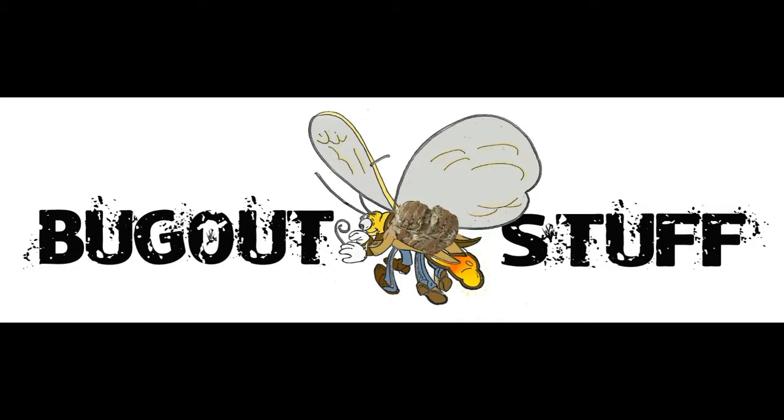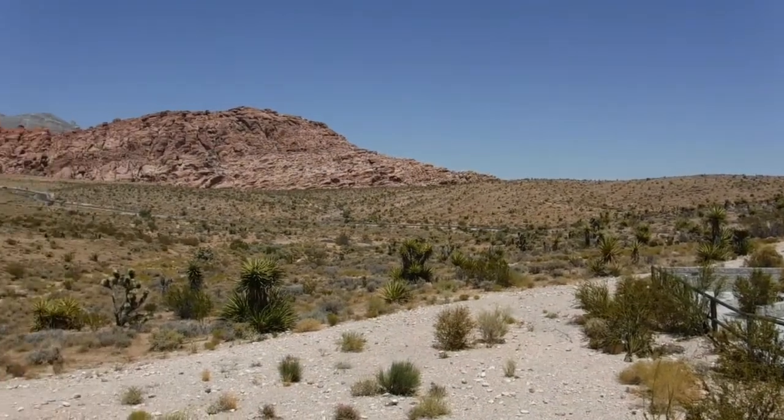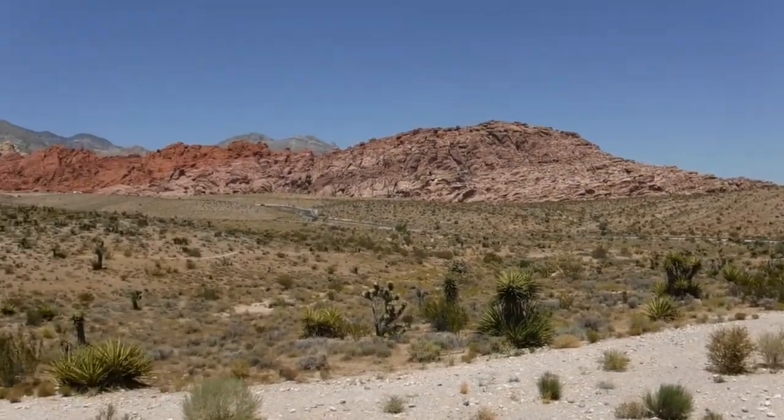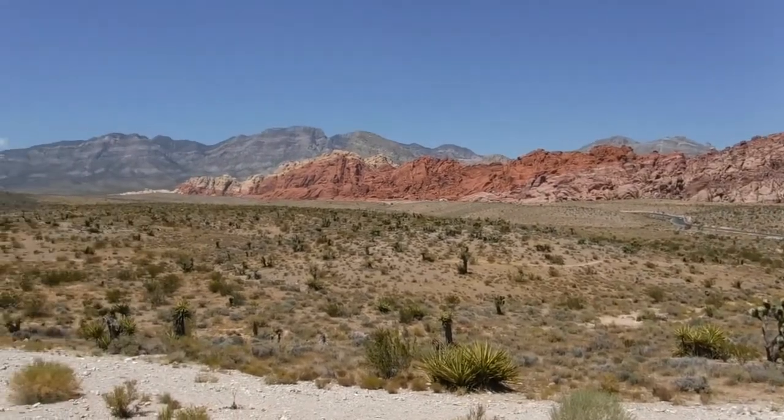Just a few sights and sounds from Las Vegas. Here we go. Some of the natural sights and sounds of Las Vegas — we're in Red Rock Canyon, approximately 15 miles outside of Las Vegas.